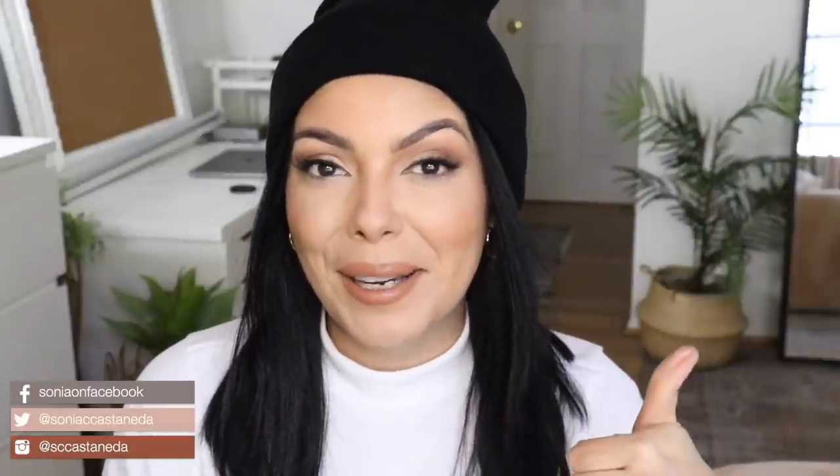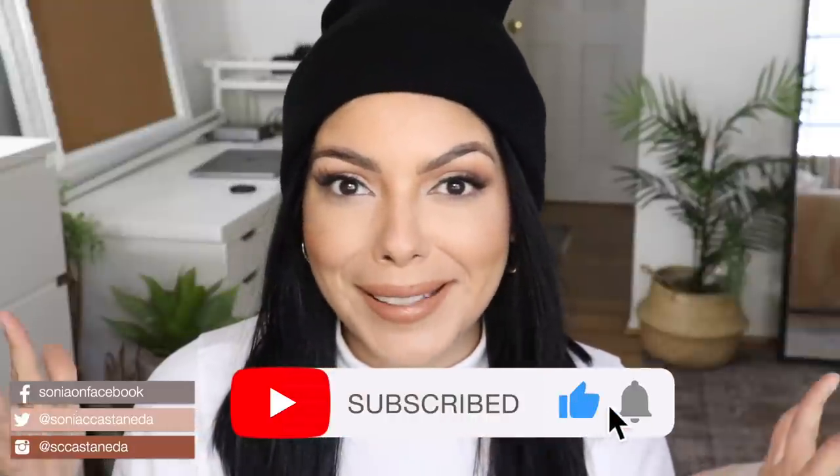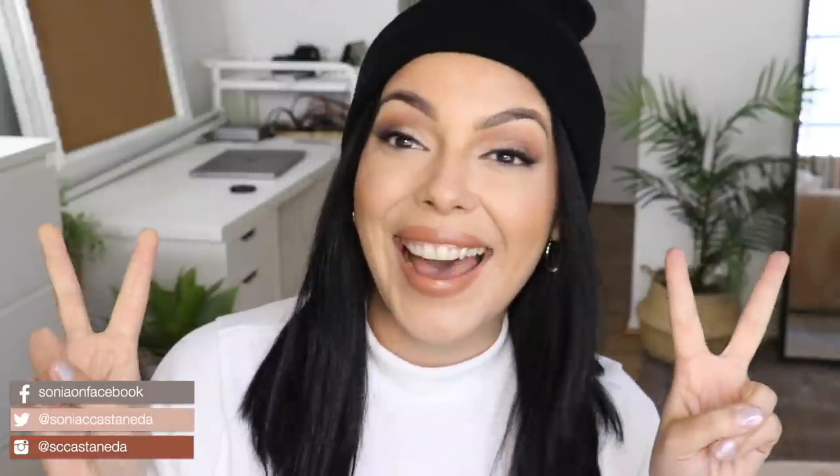And that's it for today's haul slash makeup tutorial. Hopefully you guys enjoyed this type of video, and if you do, please don't forget to give me a thumbs up. If you have not already subscribed and joined my family, please consider doing that now. Until next time, I'll see you guys soon. Take care. Bye.